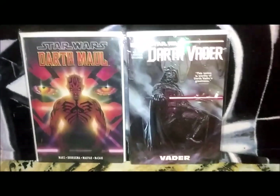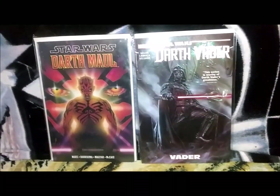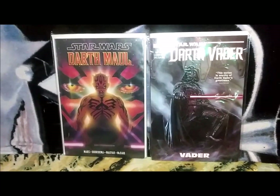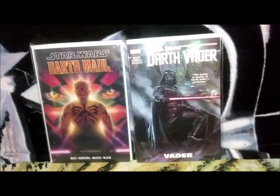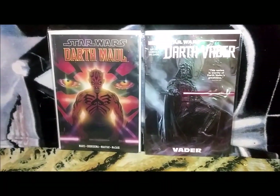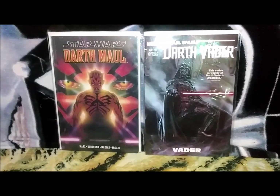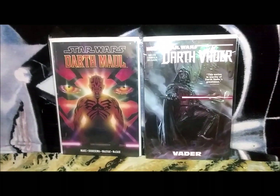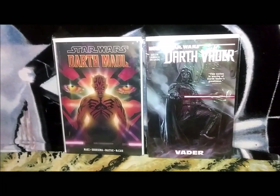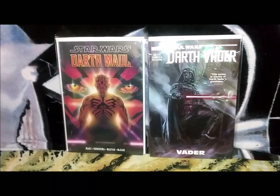This Darth Maul number one I actually couldn't find for a while and I just recently found it. When I found the Darth Maul, I also found the Darth Vader number one, which has this cover by Eddie Gradoff. This is my Darth Vader paperback — if I can't find it in singles, usually I'll go to paperback or hardcover. I'm not such a huge fan of paperbacks because they get damaged pretty quickly. Definitely glad to have this Darth Vader Marvel in my collection. Dark Horse is my source material for all of my Star Wars books — I definitely love Dark Horse's old take on the legacy of Star Wars.